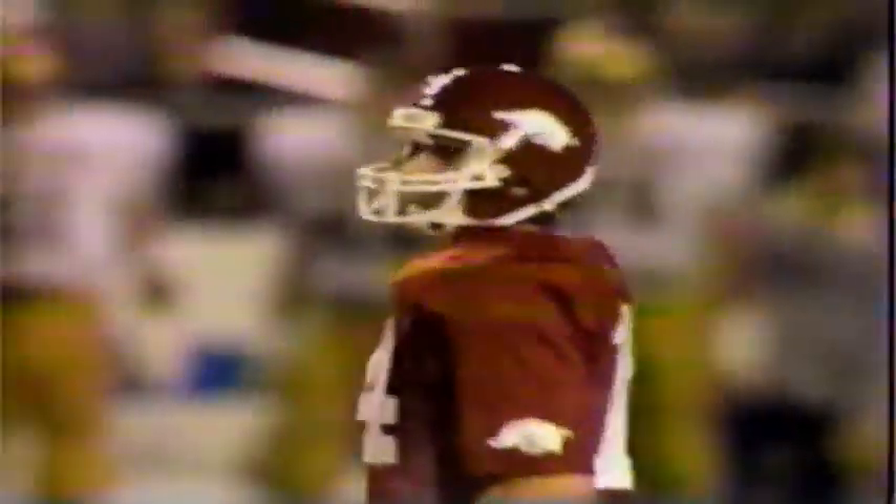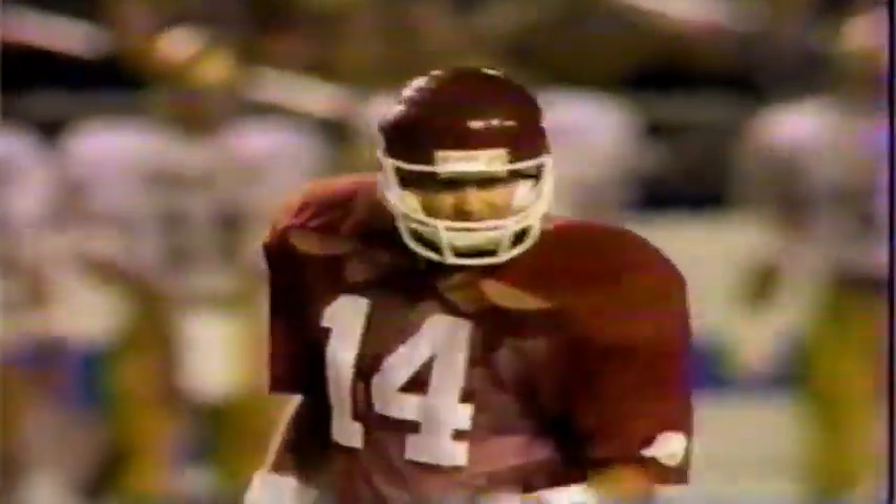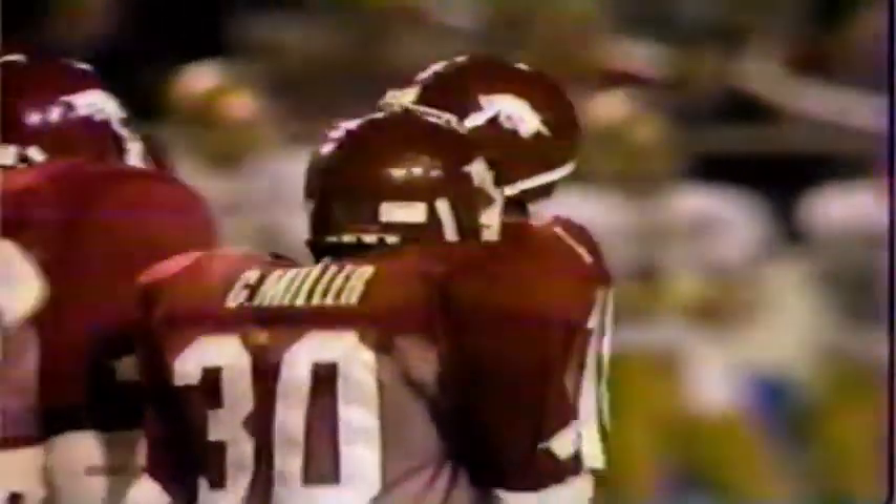Eddie White, supposedly a tight end, number 28, went out to the outside and crossed the line of scrimmage then came back. You're not allowed to do that — you can move around as long as you don't go over the line. That time Eddie White did that and they called the penalty.